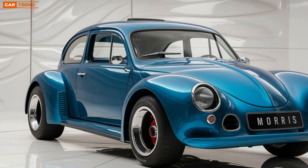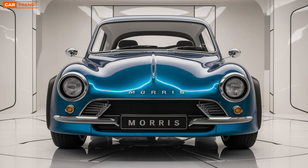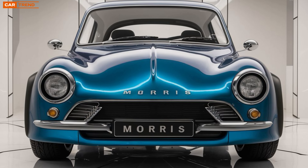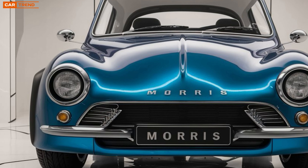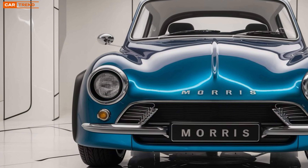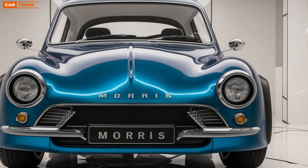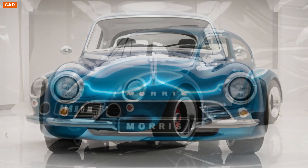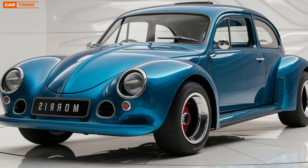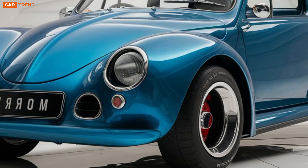In conclusion, the 2026 Morris Minor is more than a revival — it's a reinvention. With its electric powertrain, cutting-edge technology, and commitment to safety, this model is set to redefine what it means to drive a classic. It's a testament to how automotive design can evolve while still honoring its roots. Whether you're an avid collector or a casual driver, the Morris Minor's return is an exciting development that promises to reignite the love for one of Britain's most cherished cars.